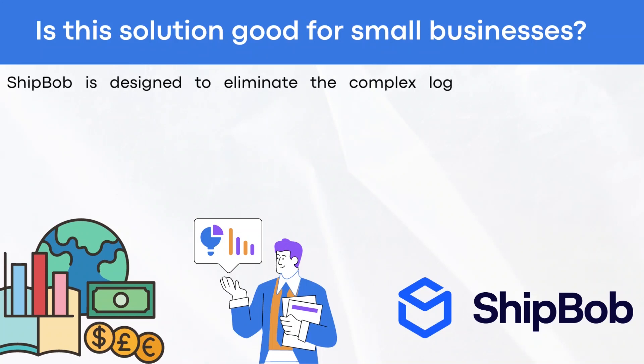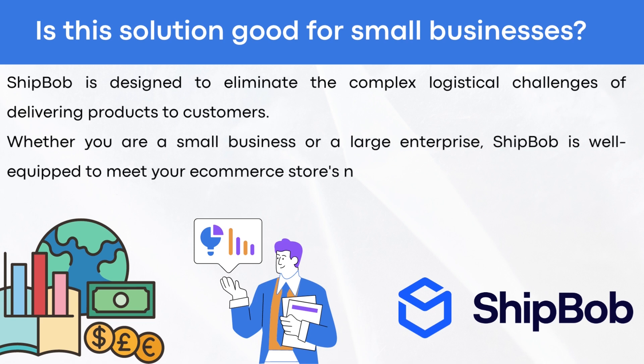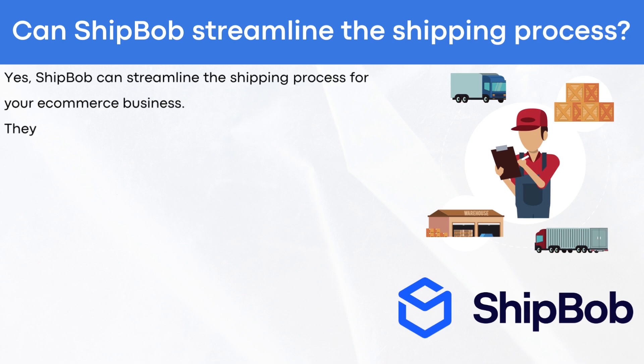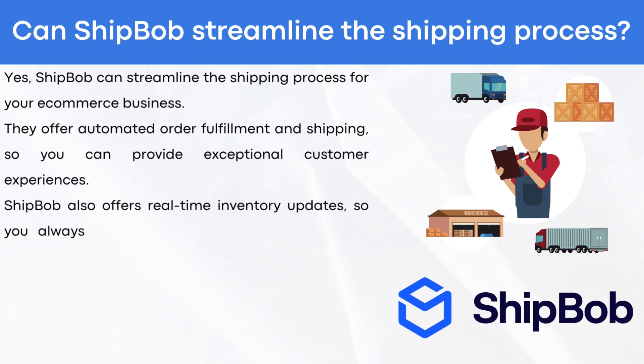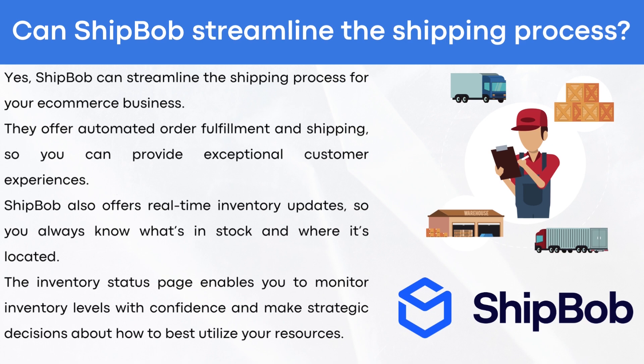Is ShipBob a good solution for small businesses? ShipBob is designed to eliminate the complex logistical challenges of delivering products to customers. Whether you are a small business or a large enterprise, ShipBob is well-equipped to meet your e-commerce store's needs. ShipBob can streamline the shipping process, offering automated order fulfillment and real-time inventory updates. The inventory status page enables you to monitor inventory levels with confidence and make strategic decisions about how to best utilize your resources.